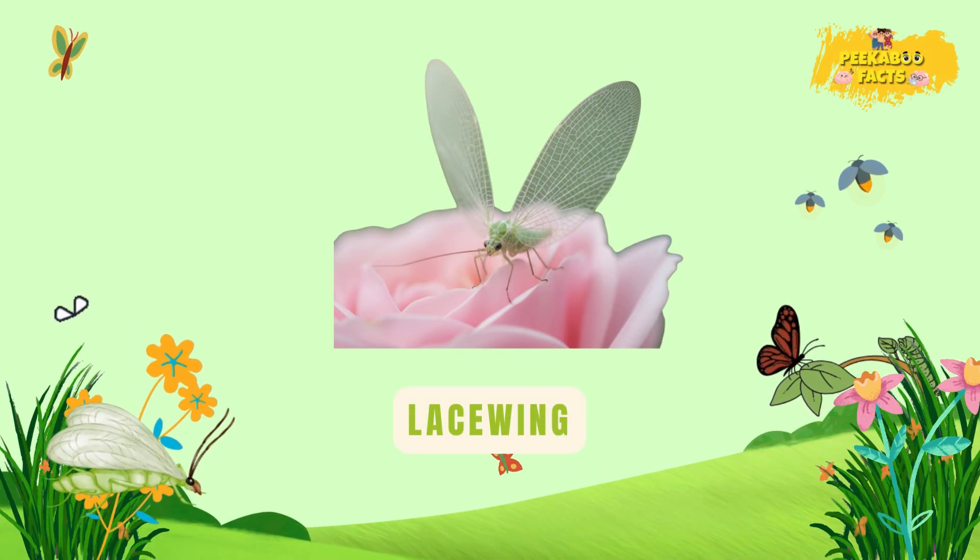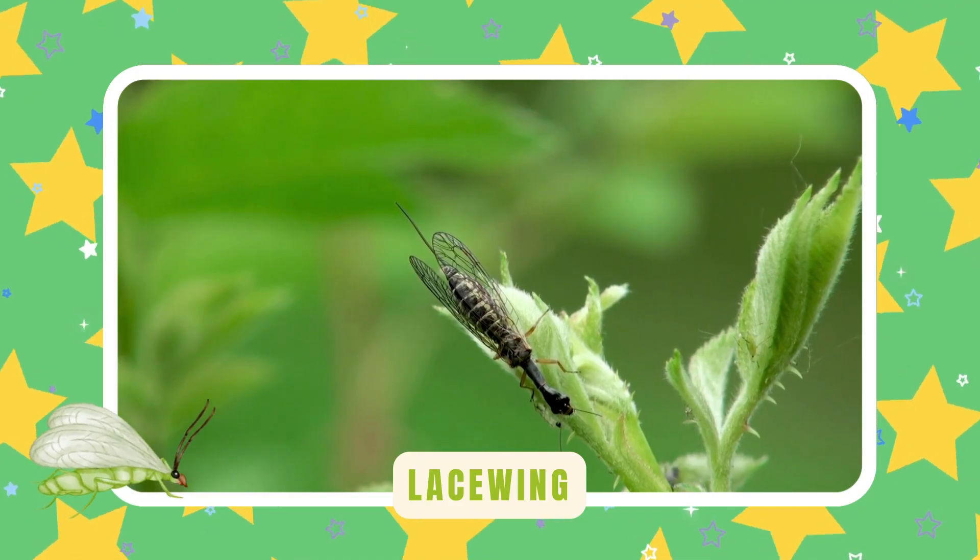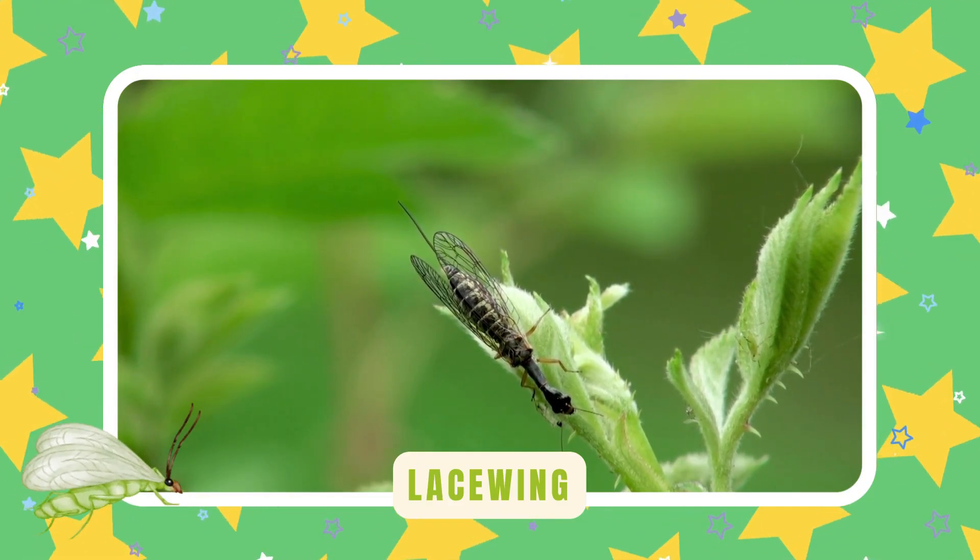Lacewing. Lacewings have see-through wings like lace. Their babies eat plant pests like aphids — beautiful and helpful little flyers.